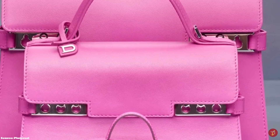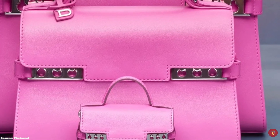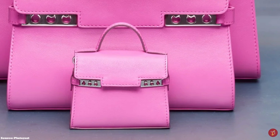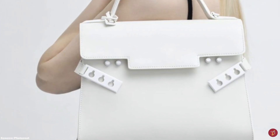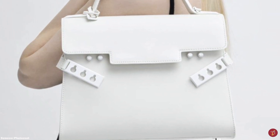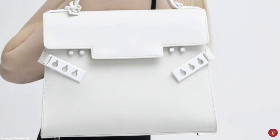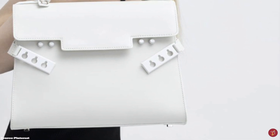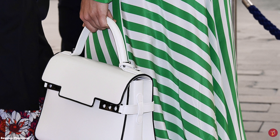The Delvaux Tempête bag is available in many materials, like calf souple and grainy crispy skin, giving different textures. It also comes in different sizes and shapes, from a small PM to MM, with the Tempête PM ideal for daily use. You are sure to find a Tempête for any occasion, day or evening.